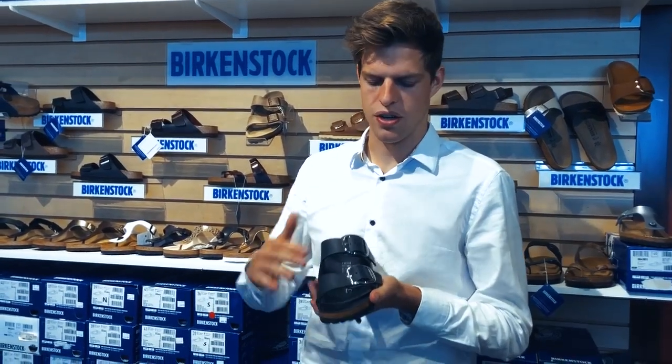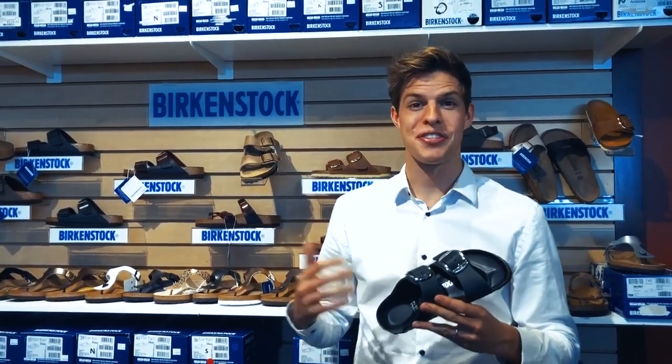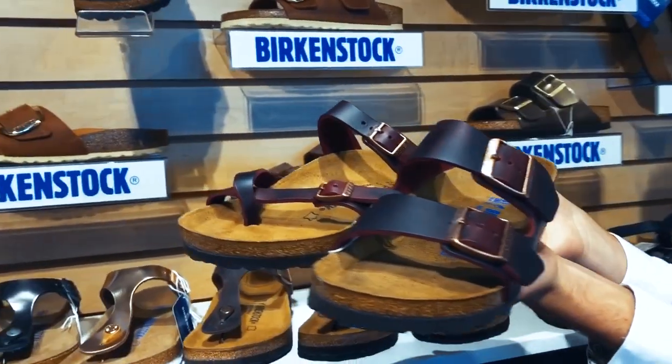It also comes in a darker style with black straps and footbed. The leather footbed on both of these styles offer the same support but are softer than the traditional one. We also have a new color, Zinfandel, in the Arizona and Mayari styles.